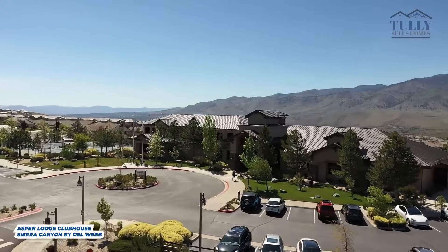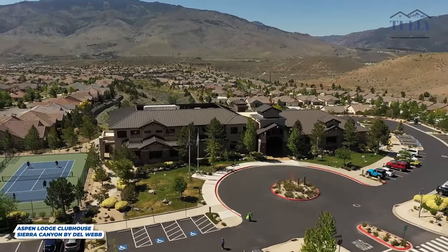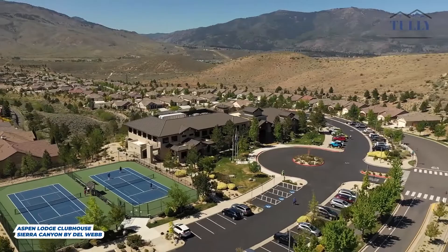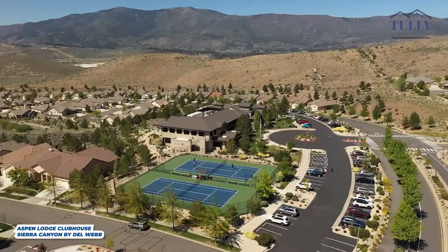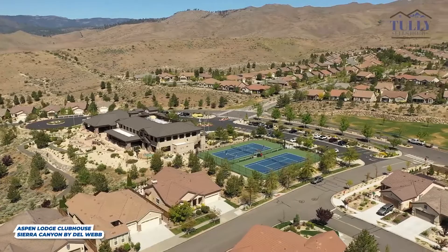The clubhouse is called the Aspen Lodge and it's almost 19,000 square feet — you'll absolutely love it. You have all the amenities you could possibly want: tennis, pickleball, outdoor hot tubs and spas. They have an awesome fitness center with weights, treadmills, and bikes, an awesome indoor heated pool, and an indoor running track upstairs. If you feel like just lounging, you can head out back to the beautiful patio area and check out the scenic views of the mountains, the Sierras, and Peavine. I absolutely love this clubhouse and the patio area.